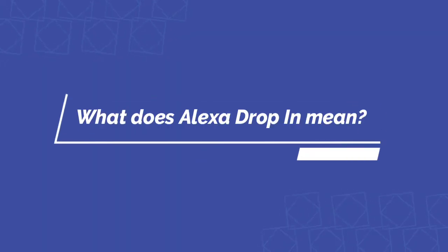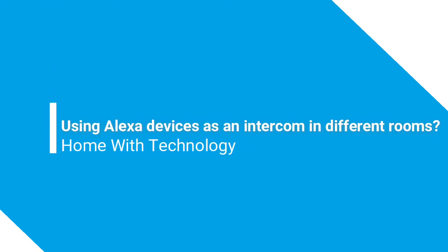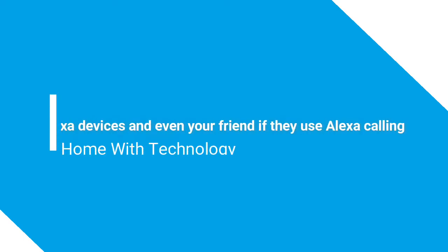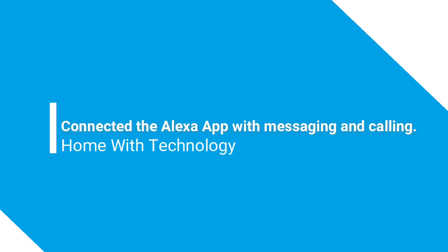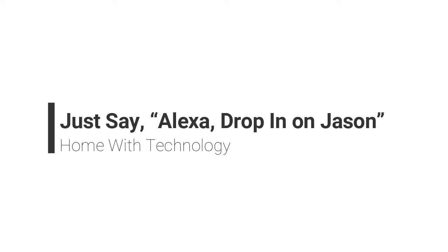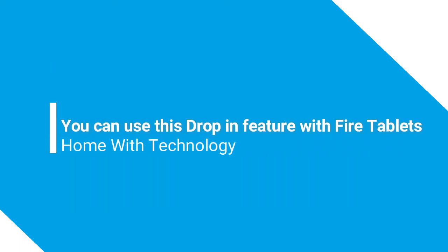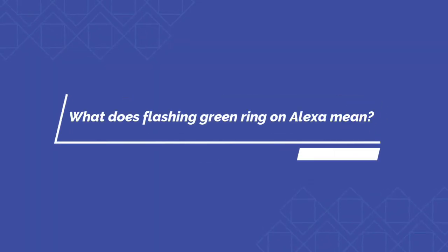What does Alexa drop-in mean? If you live in a larger home and want to use Alexa devices as an intercom in different rooms, the drop-in feature enables you to call any of your connected Alexa devices and even friends who use Alexa calling or have connected the Alexa app with messaging and calling. Just say 'Alexa, drop in on Jason' and you'll be connected. You can also use this feature with Fire tablets and the Alexa app on your smartphone.